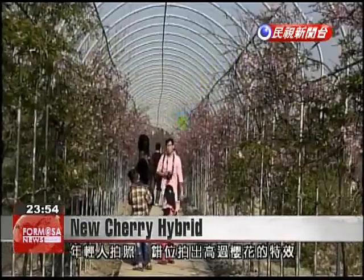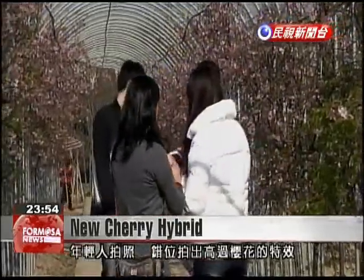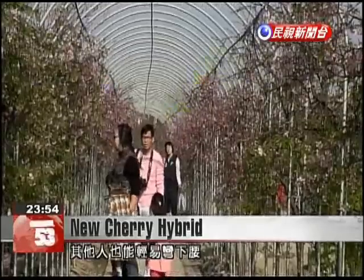These young people jump into the air to capture a photo of them above the cherry blossoms. Others bend at the waist to view these delightful flowers.